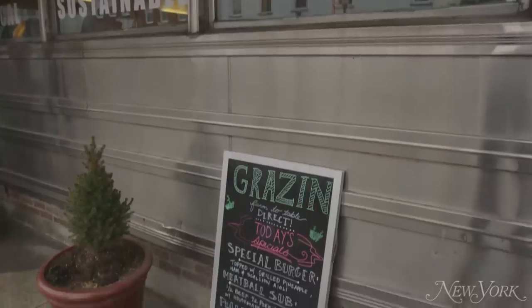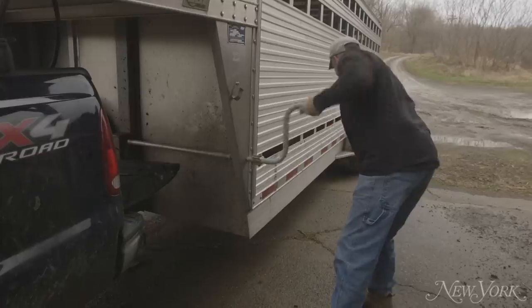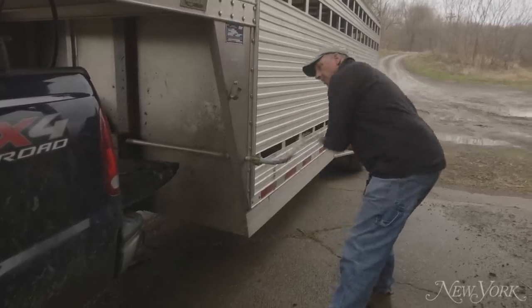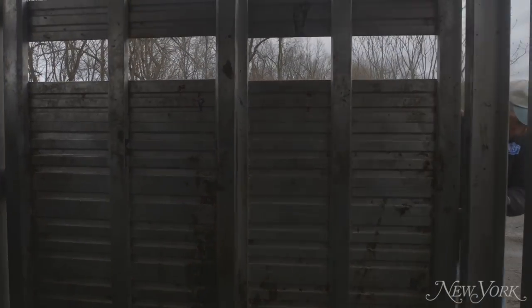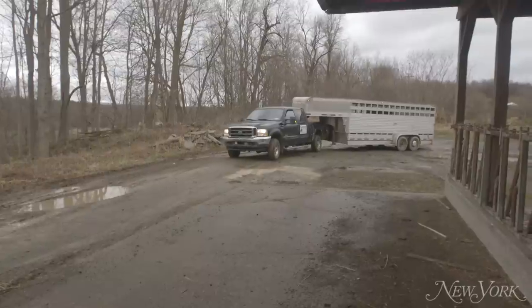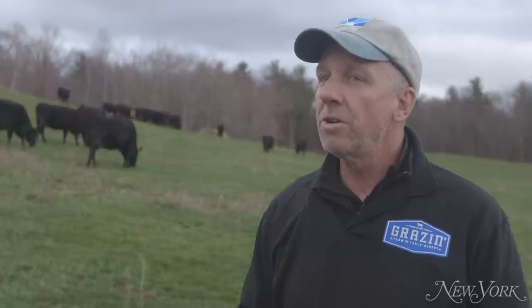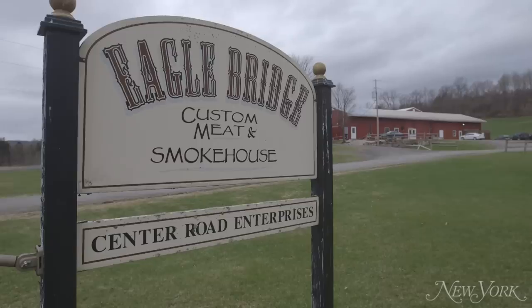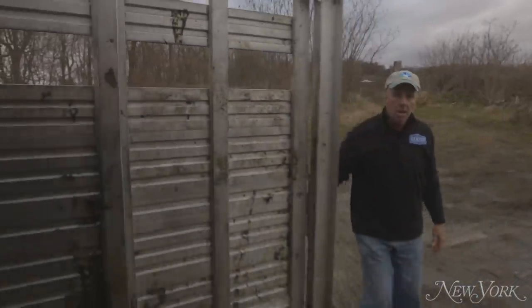Everything served at our restaurants currently came from Gray's and Angus Acres. A steer will, at the end of about three years, have one very bad day — just like the rest of us. And you can get roughly 700 burgers out of one cow.